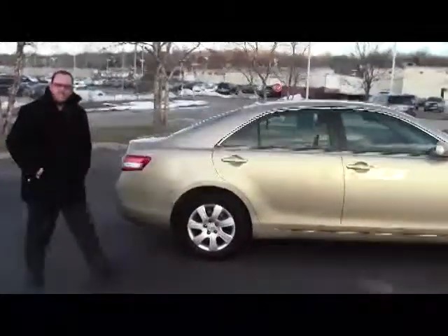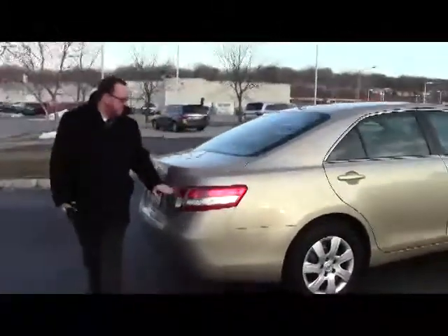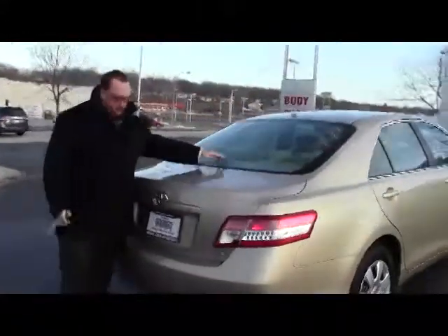It does come with our 60-day warranty. You have your wrap around tail lights, high mount brake light, rear window defrost, and remote access to the trunk.